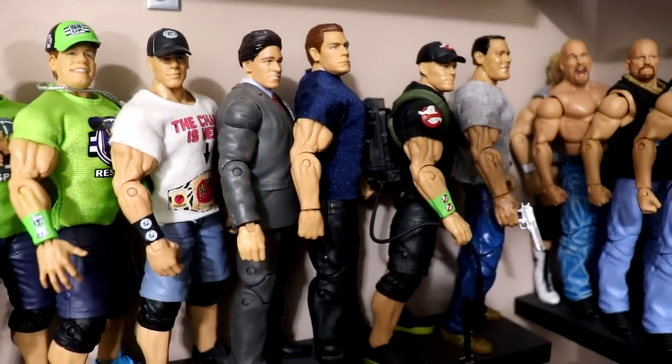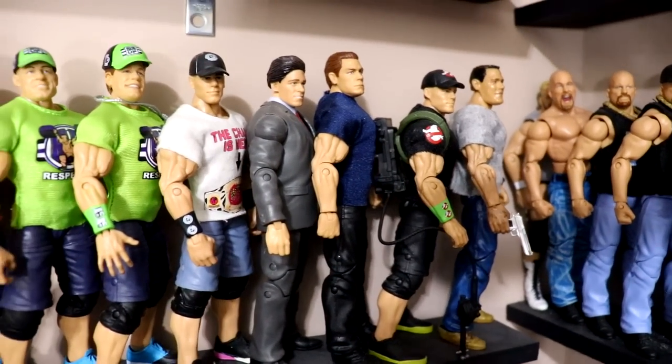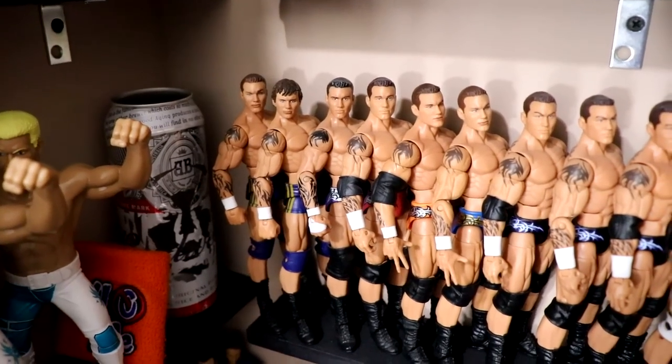Then you have his work from South Paw Regional Wrestling, and some gimmick stuff - John Triton from The Marine, a Ghostbusters Elite, and Fast Five.